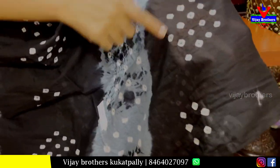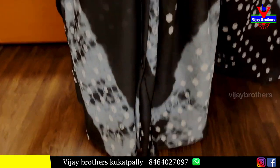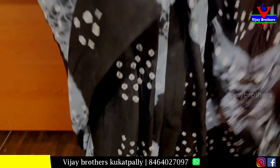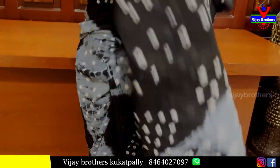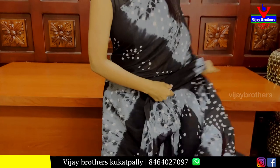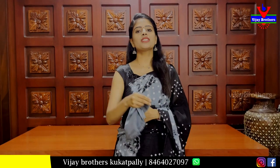It has shibori prints and bandhini prints — a full, dull color with complete shibori and bandhini prints. The color combination is very good, same running pattern throughout. The blouse is a contrast grey blouse.